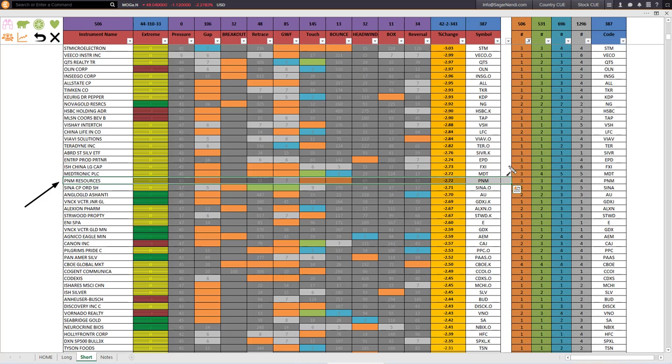I found this stock from Q Finder: PNM Resources, ticker symbol PNM. It is in the middle of the price range — neither at price extreme high nor at price extreme low — shown by the yellow color. PNM gave a gap-down open today, touched a memory resistance, and also bounced down from that memory resistance. You could gather all that information from Q Finder even before opening the chart.